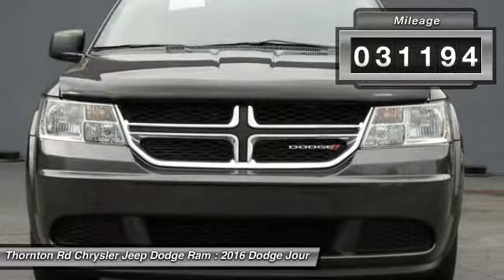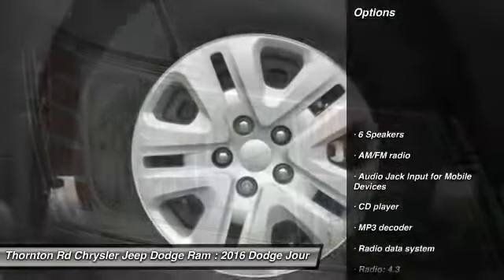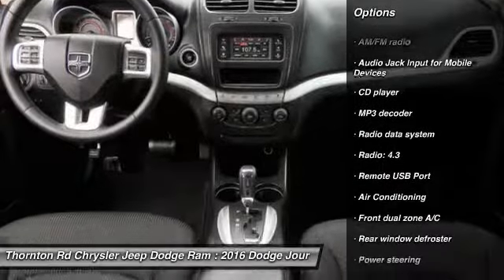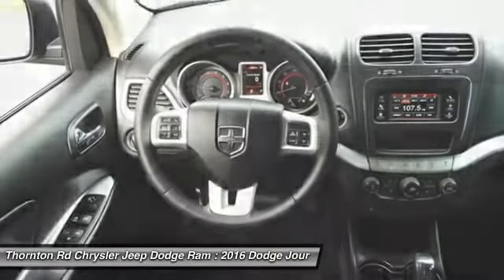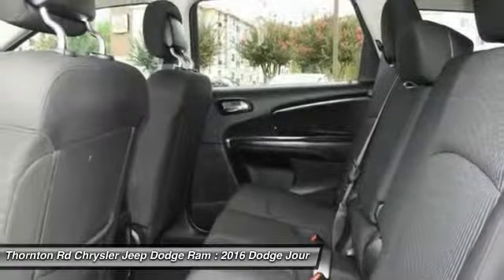This vehicle has less than 35,000 miles. Here are some of this vehicle's great options: traction control, dual airbags, air conditioning, Bluetooth, power steering, four-wheel disc brakes, electronic stability control, power windows, rear window defroster, and CD player.